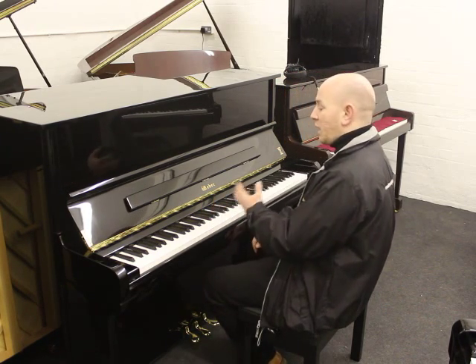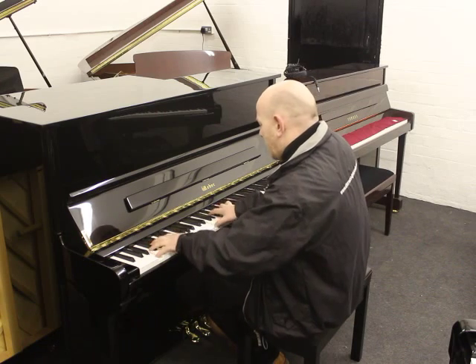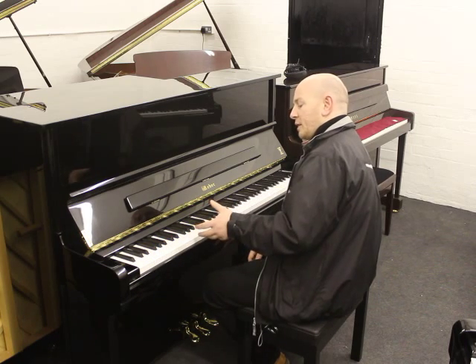As you can see here folks, the piano has a particularly nice tone — mellow, but powerful at the same time.